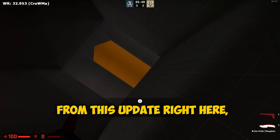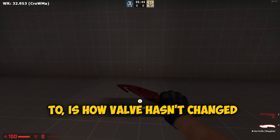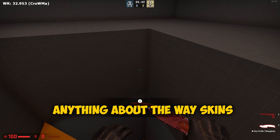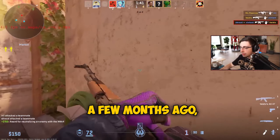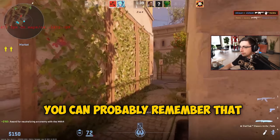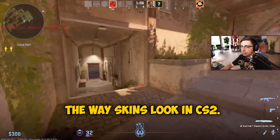The big takeaway from this update is that Valve hasn't changed anything about the way skins look in CS2 in a while. If you think back a few months ago, you can probably remember that they were constantly updating the game to change the way skins look in CS2.